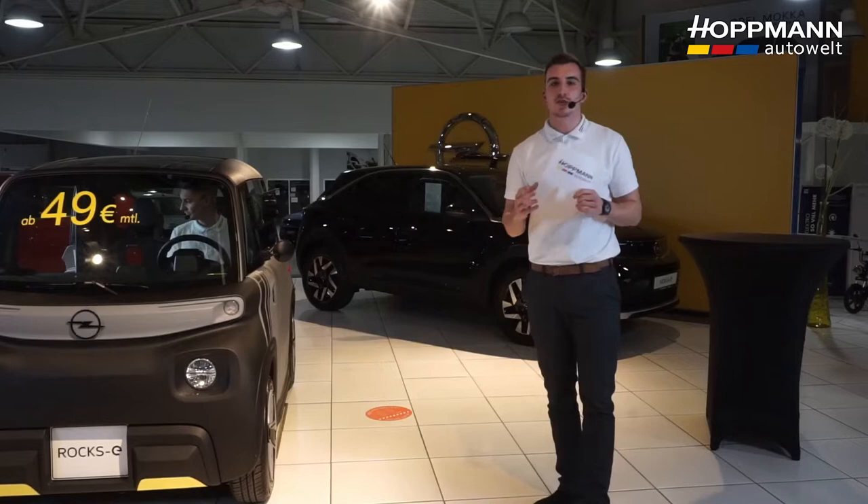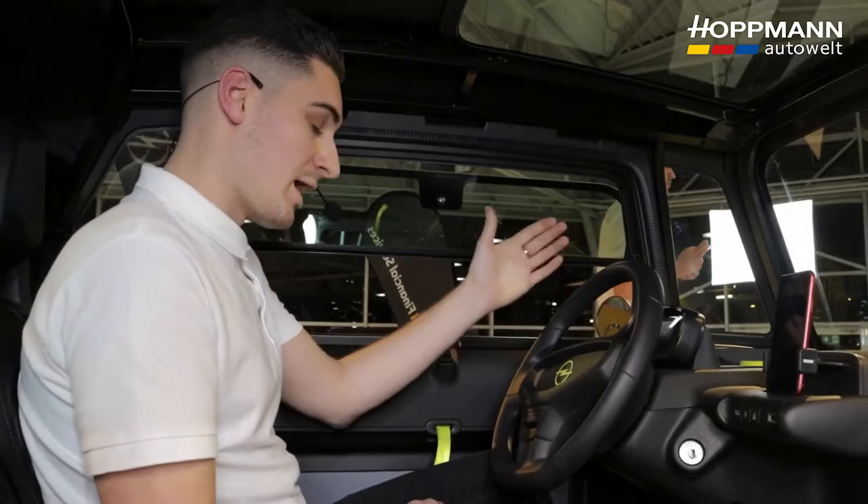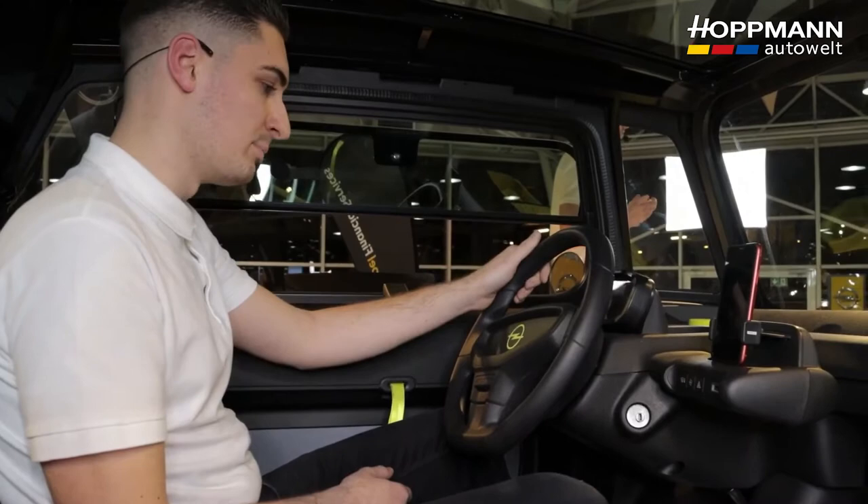Now let's move to the interior. The first thing I noticed while driving is that the ROX-E is very minimalist inside. Nino, you're already sitting in the car — what do you think? Yes Pascal, that's exactly right. The interior is very simple and minimalist in design, but we don't really miss any essential features that you'd find in a normal car.